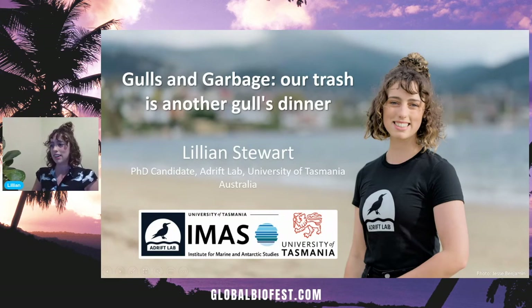Sorry about those teething issues everyone — getting into it now. Good morning, good afternoon, and good evening to everyone depending on where you are today. My name is Lillian, I am a PhD candidate at the University of Tasmania. Can I just say how fantastic it is to be here at the Biodiversity Festival — it's really wonderful that science, community engagement, and all these amazing projects are now accessible for people around the world, literally anywhere at any time.